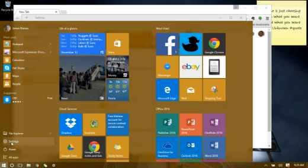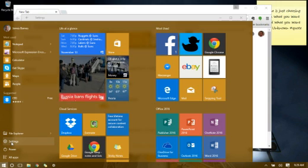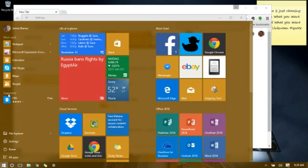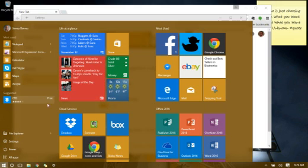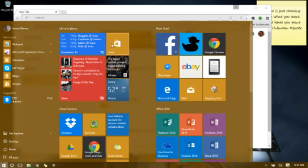Since we're on this menu, here is another option now included. If you notice right here, it has a suggested app — the CBS app — and it is free. That particular app is actually being suggested for me to go and download. In the roughly 12 hours since I've had this OS, all the suggested ones have been free, but I'm assuming it will also suggest paid apps from the Microsoft App Store.